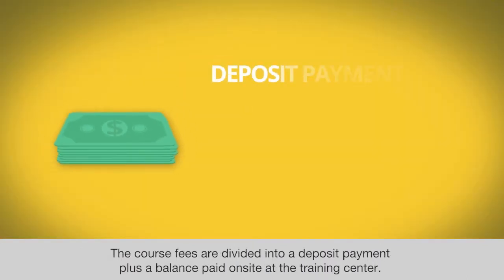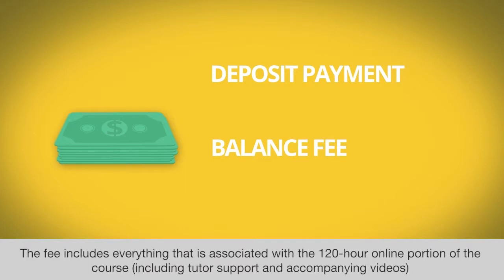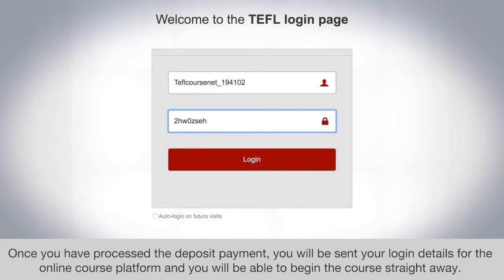The course fees are divided into a deposit payment plus a balance paid on-site at the training center. The fee includes everything associated with the 120-hour online portion of the course, including tutor support and accompanying videos, plus all of the fees associated with the in-class component. Once you have processed the deposit payment, you will be sent your login details for the online course platform and you will be able to begin the course straight away.